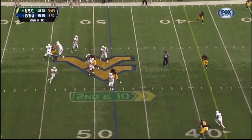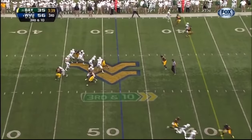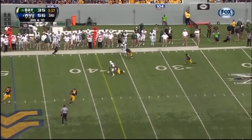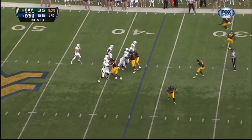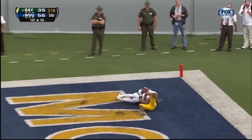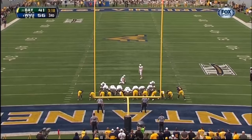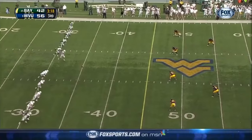Florence — throws under pressure. Florence steps in the pocket, throws — finds a target. Under four minutes here in the third. Florence deep ball — man coverage up top. Touchdown Baylor Bears! Extra point — third quarter.